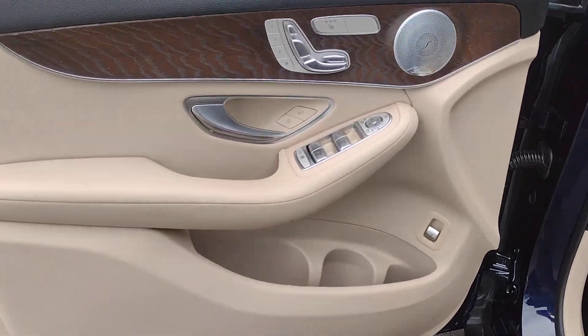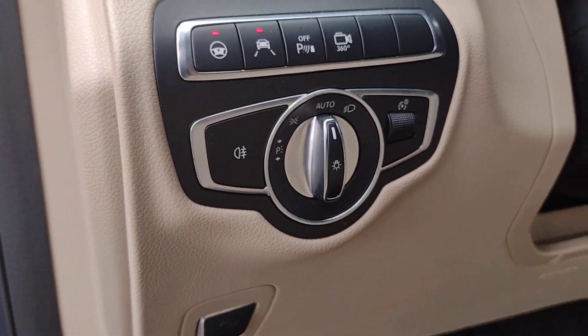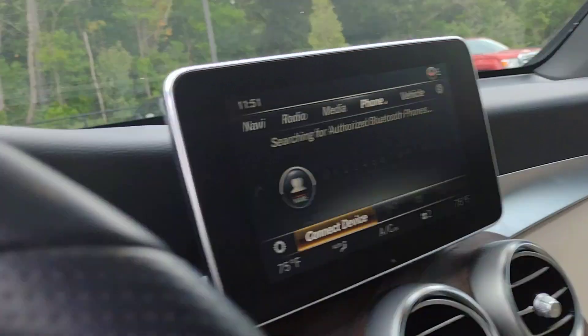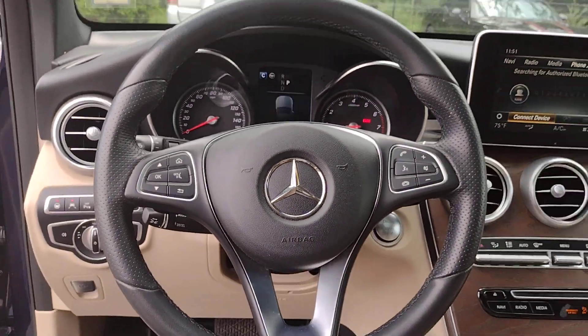These are just some of the great options this vehicle comes with: navigation system, keyless entry, power passenger seat, woodgrain interior trim, heated mirrors, backup camera, power liftgate, fog lamps, steering wheel audio controls, and electronic stability control.